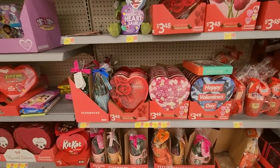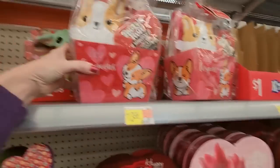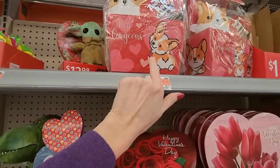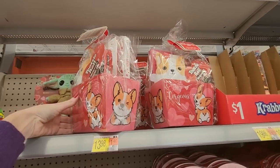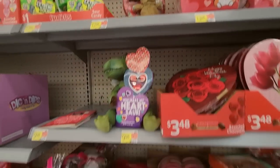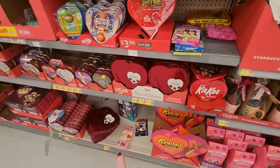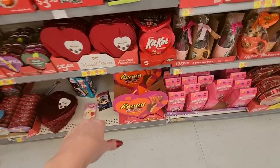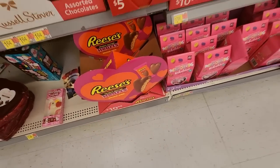Hey, look at this one — it has a little corgi on it. 'Hey gorgeous.' That's $13.98 and it comes with Tootsie Rolls — I see some gummy bears and fruity puffs in there, that's cute. Russell Stover — they don't have the selection of chocolate hearts that they normally do. It's not as big as it looks on the front though.